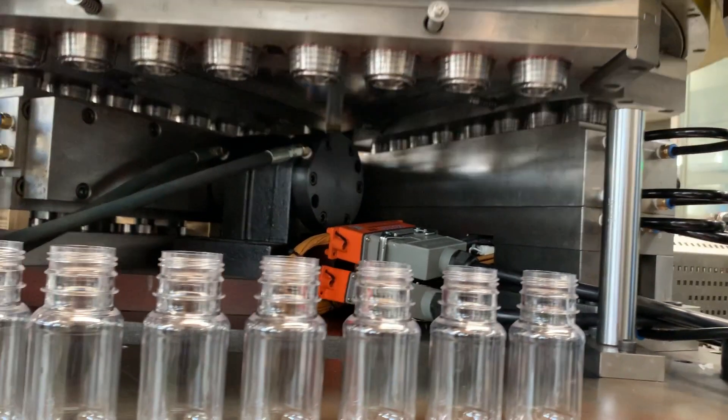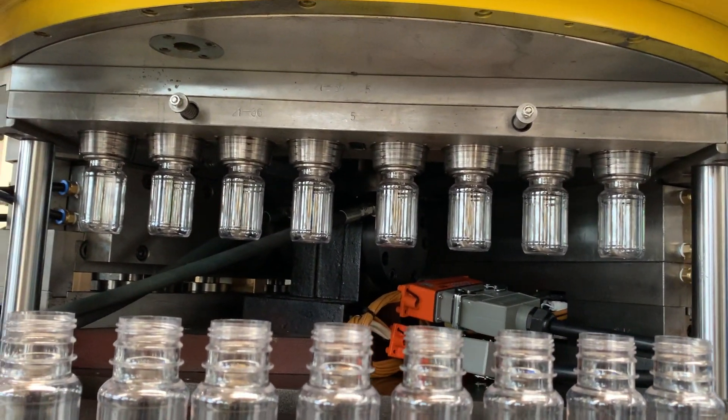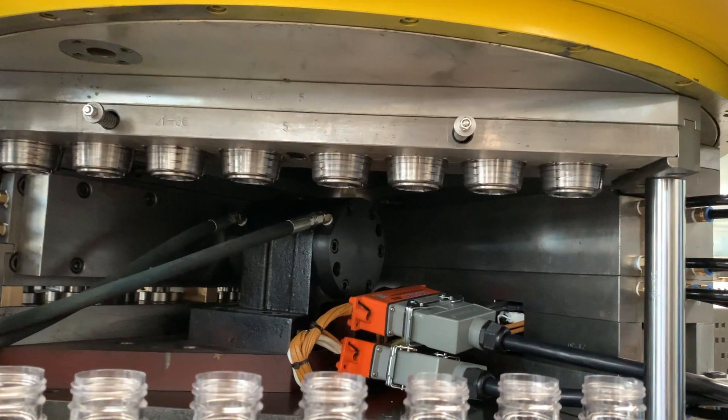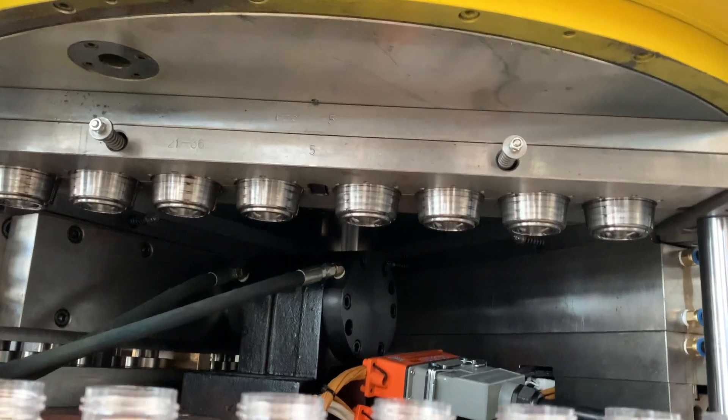However, finding the right ISBM machine that can meet the specific needs of your business can be a challenge. That's why PAT Manufacturing Solutions, an industry leader in validation and procurement of ISBM machines, can provide you with customized equipment tailored to your unique requirements.